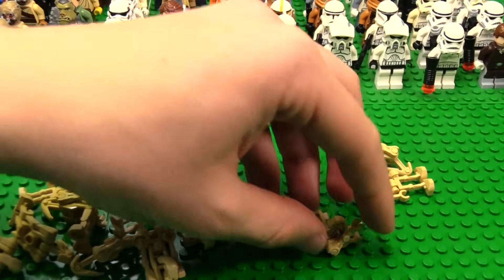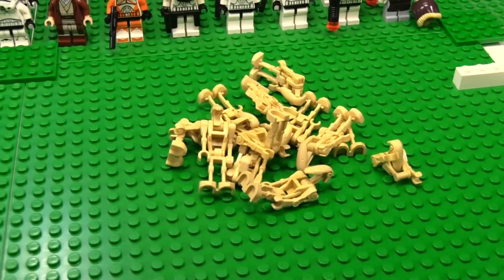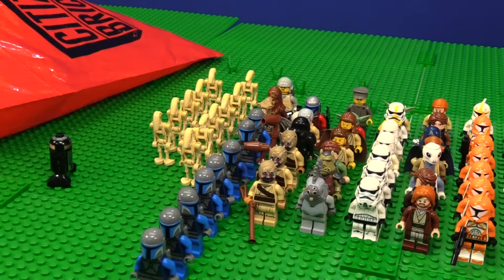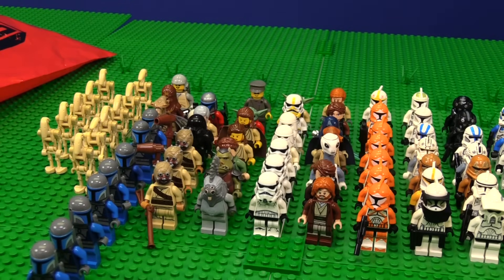And then there's one, two, three, four, five, six, seven, eight, nine, ten, eleven battle droids on top of the ten. What else is in here? That's too much. So we had to load a new battery into the camera.